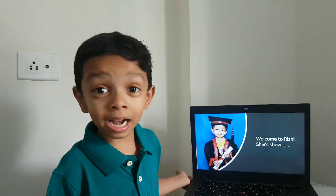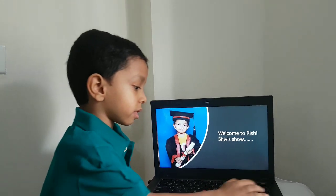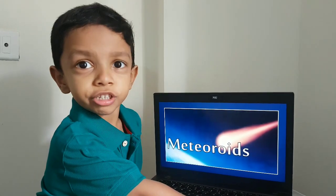Hello guys, welcome back to my show. Today's topic is Meteors and Meteoroids.